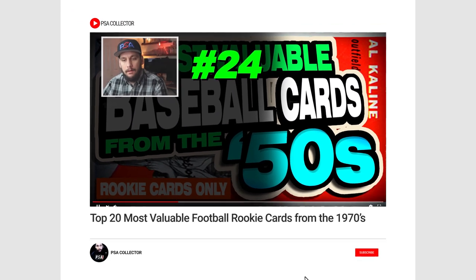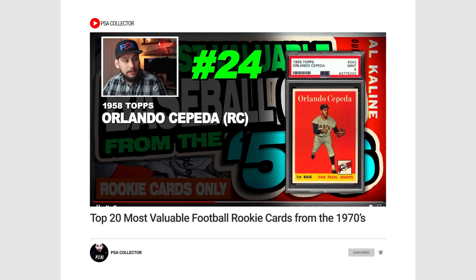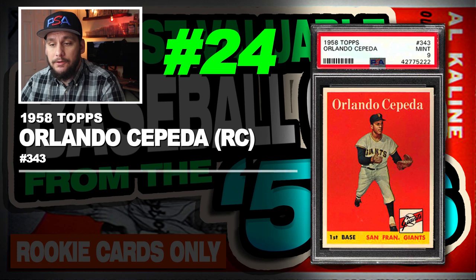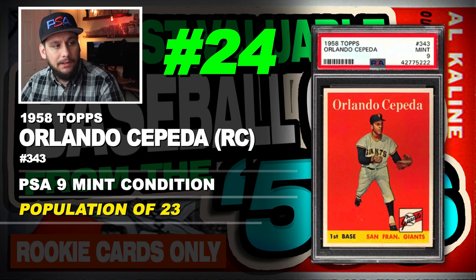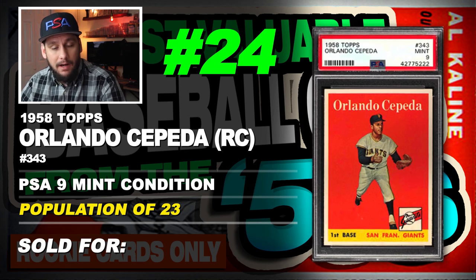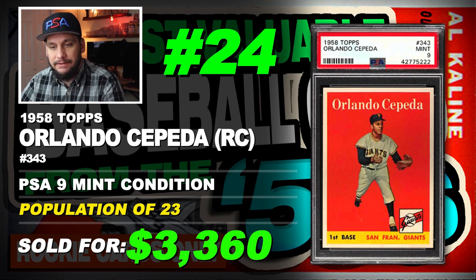Number 24 is a 1958 Topps Orlando Cepeda rookie card, number 343, graded PSA 9 mint condition, population of 23, sold at auction in August of 2019 for $3,360.